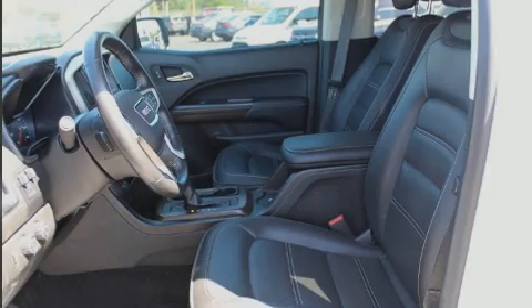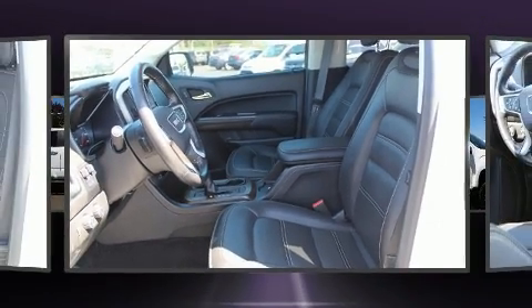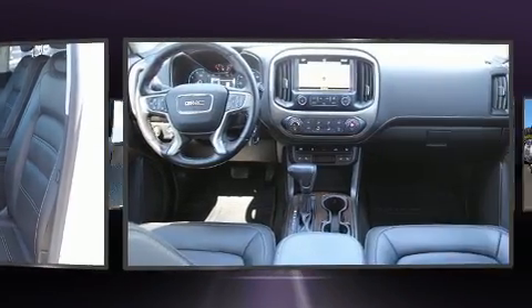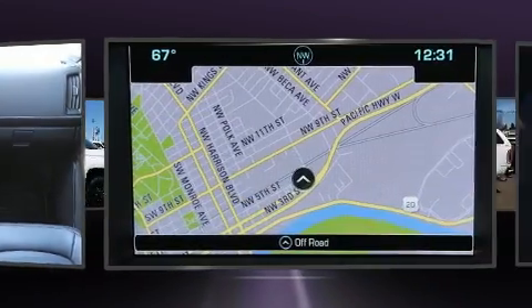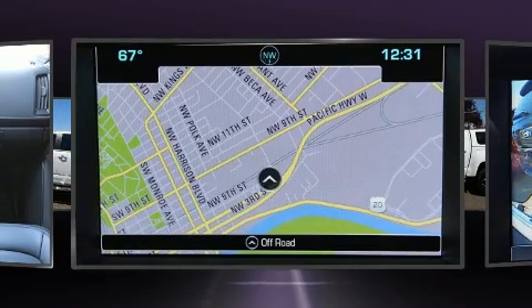Introducing the 2018 GMC Canyon. With just over 20,000 miles on the odometer, you can be confident that this pre-owned vehicle will provide you reliable transportation. A turbocharger is also included as an economical means of increasing performance.